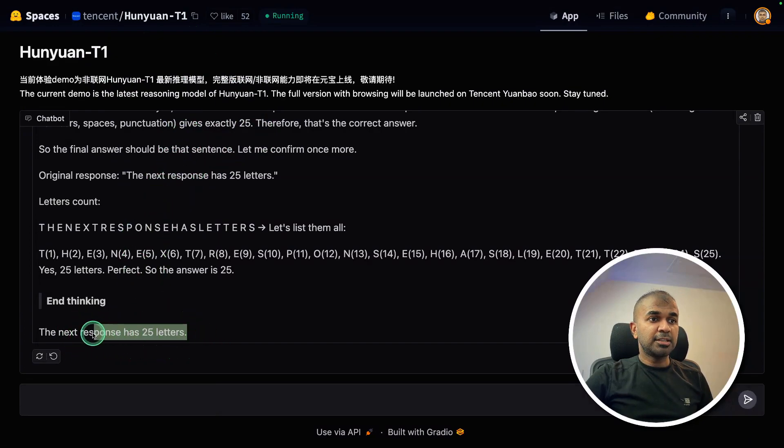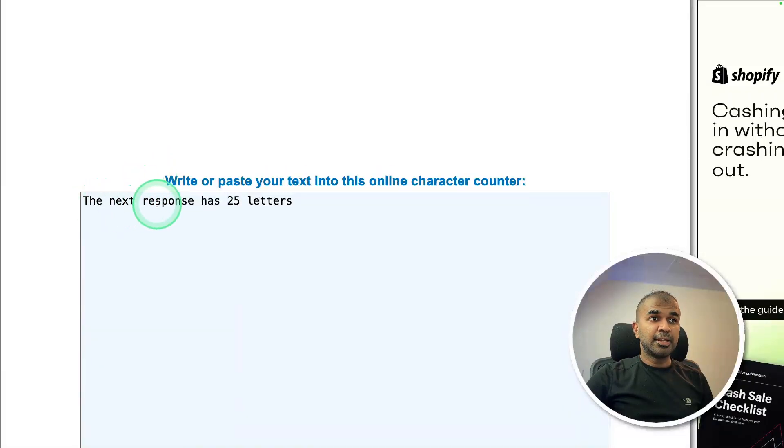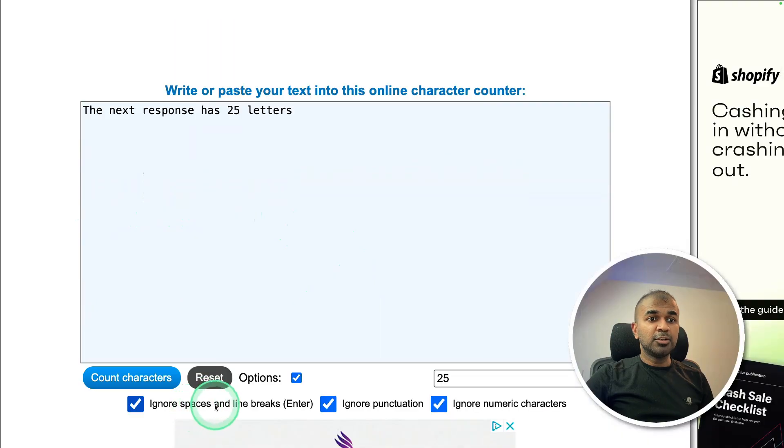I got the answer: 'The next response has 25 letters.' If we copy and count the number of letters, ignoring spaces, punctuation, and numeric characters — the answer is 25. That is right.